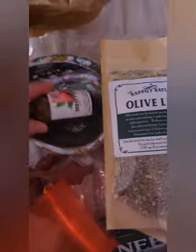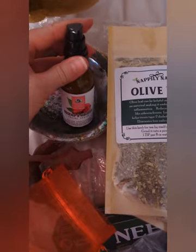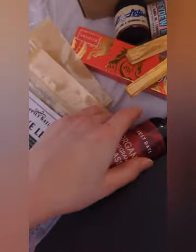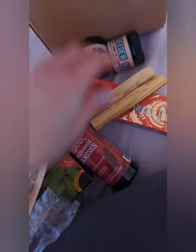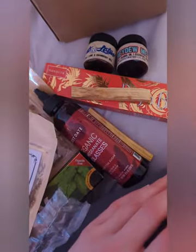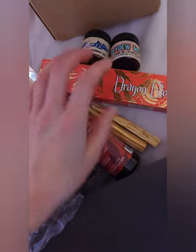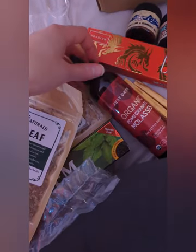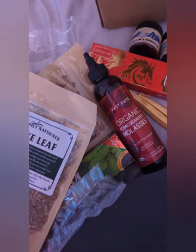So those are all my little haul items from Napoleon Naturals out in Los Angeles. If you're into any holistic items, herbs, candles, or different scents — anything that brings you a little happiness, joy, or peace — let me know what you like. I'm always up to try new things, and I always find it interesting going into these kinds of shops, mainly for the jewelry, aesthetic, rocks, and just whatever someone has to offer. See you guys in the next one.